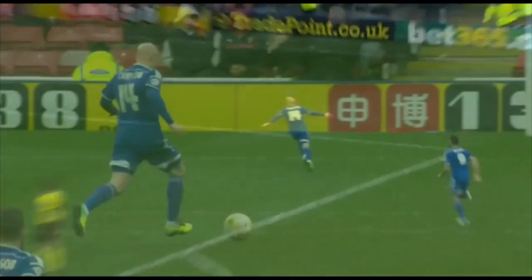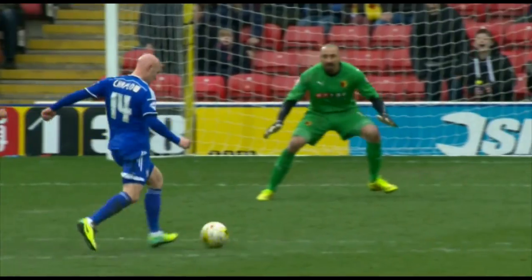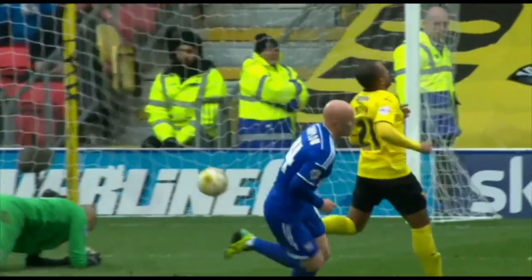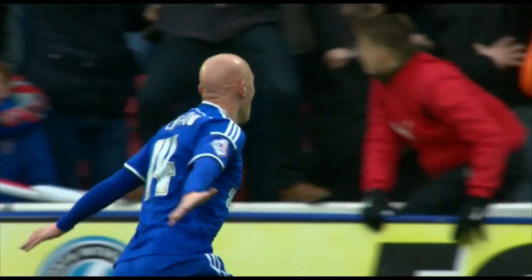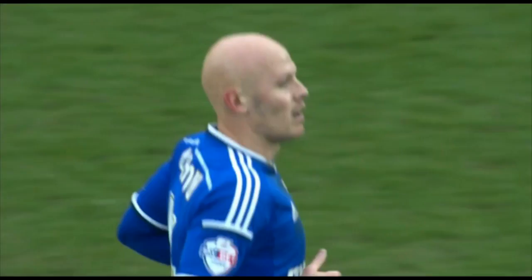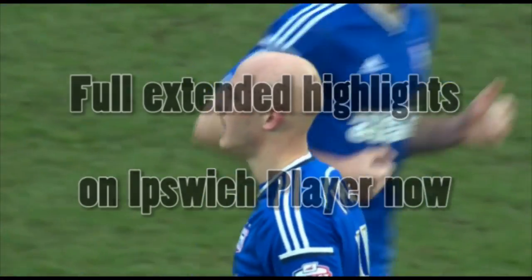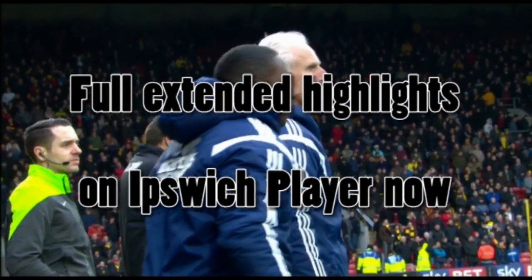Excellent time to score a goal. This has been a good performance and they've given themselves a chance to win the game purely and simply by the fact they haven't given Watford the opportunity. Such a credit to Freddie Sears as well for playing in his mate, and it was a lovely little finish from Chaplow. He just passed it into the corner, but the entire bench — every single one of them — ran along the far touchline right in front of the Ipswich Town supporters. We've got the perfect view of Richard Chaplow's first Ipswich Town goal.